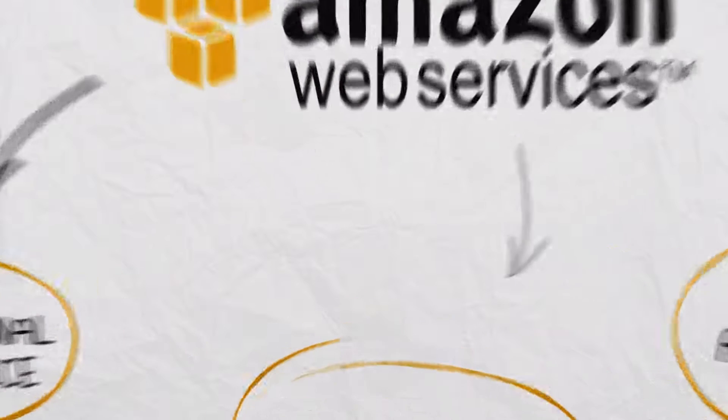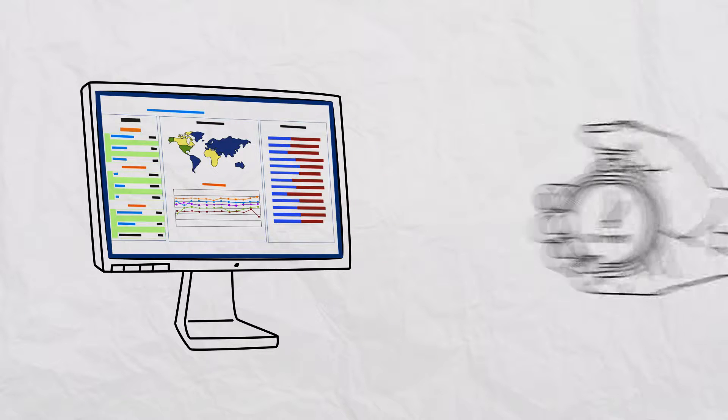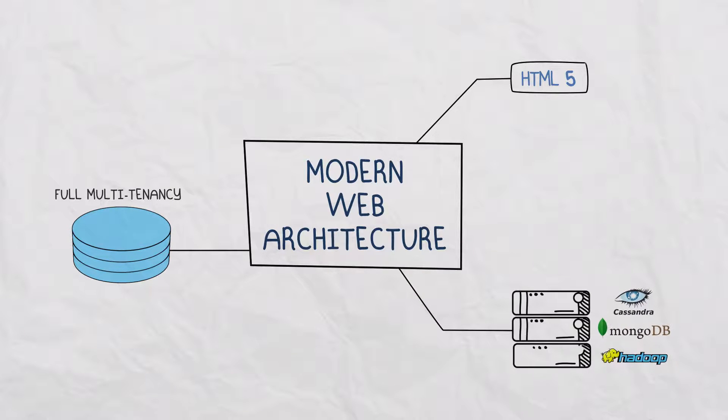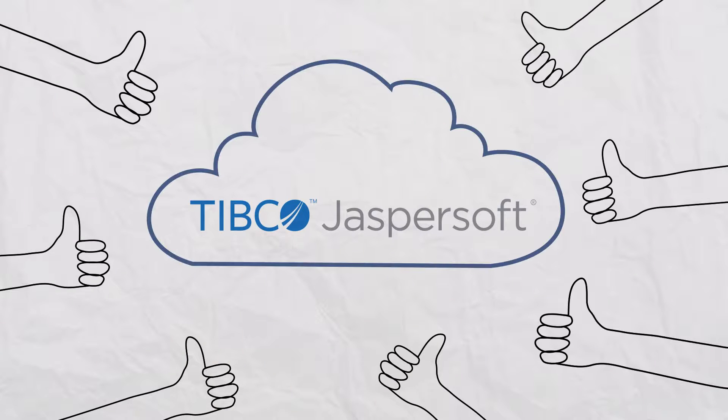So you can literally go from purchase to analysis in under 10 minutes. And with a modern web architecture that includes an HTML5 interface, full multi-tenancy, and the ability to connect natively to both traditional and big data stores, JasperSoft is the most trusted cloud BI platform on the market.